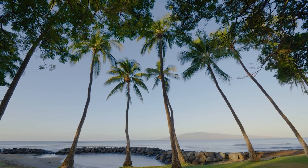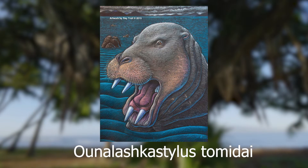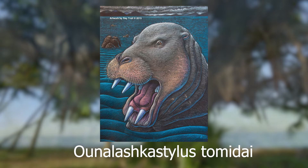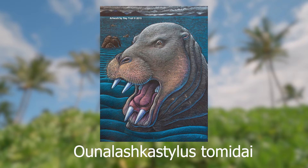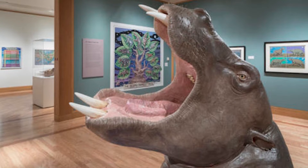Their adaptations for their specific diet was not just limited to the structure of their teeth, however. Ounalashkastylus tomidai, a Desmostylian from the Alaskan coast 23 million years ago, was believed to have used suction from its mouth to completely uproot plant matter like seagrass when feeding. It's possible that other Desmostylians also adopted a similar method of feeding.